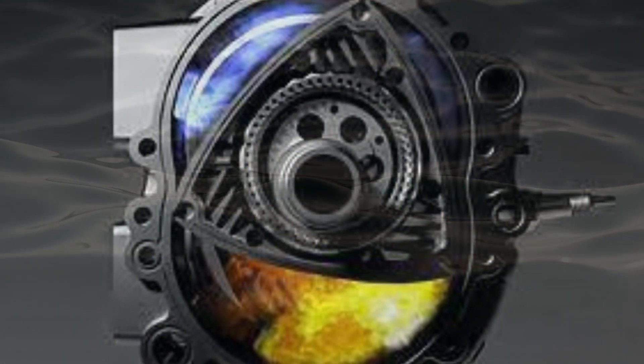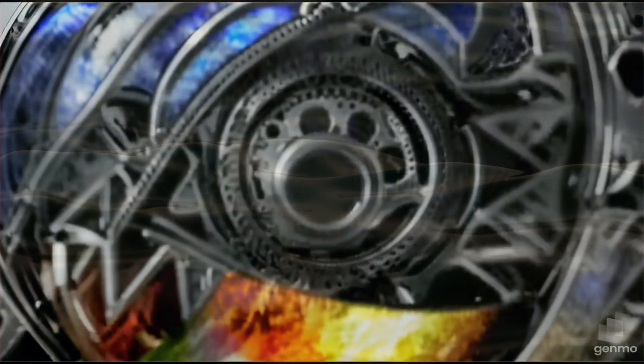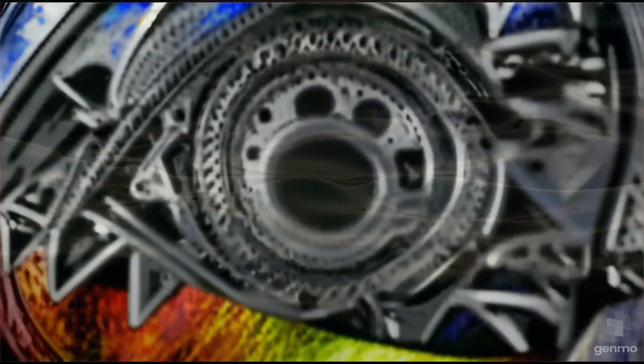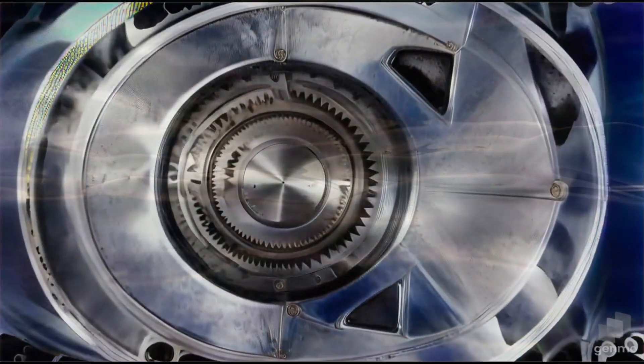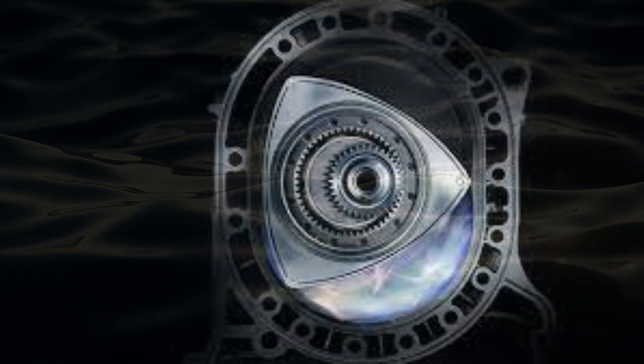The rotary engine stands out as a fascinating and innovative creation in the realm of internal combustion engines. Despite its intriguing design, traditional rotary engines suffer from drawbacks like high fuel consumption, low torque, poor emissions, and intricate lubrication systems.